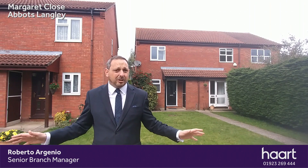Good afternoon, I'm Robert from Hart Estate Agency in Abbots Langley, and today you join me here outside number three Margaret Close, a fabulous two-bedroom semi-detached house that we're just about to put onto the market. The great thing I love about this is you're literally minutes away from the village centre. Number three is positioned on a pedestrianised area, so it's great for children — no through traffic at all. Why don't we go inside, have a look, and we'll chat later.